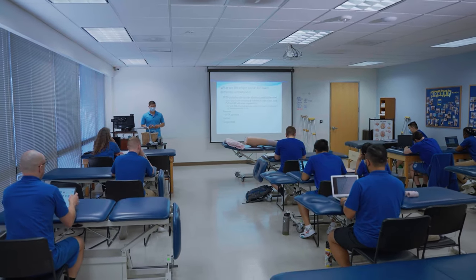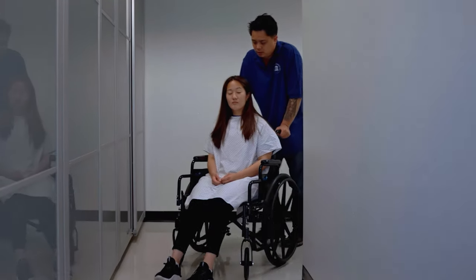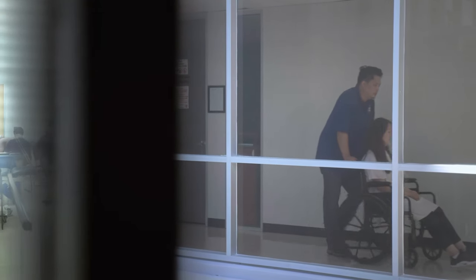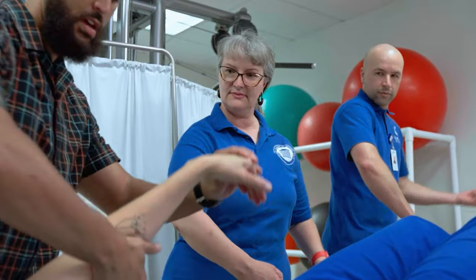Physical Therapist Assistants implement a therapy plan of care to help patients regain their mobility and strength while reducing pain, under a physical therapist's supervision. Gernick Academy's Physical Therapist Assistant program is accredited by the Commission on Accreditation in Physical Therapy Education.